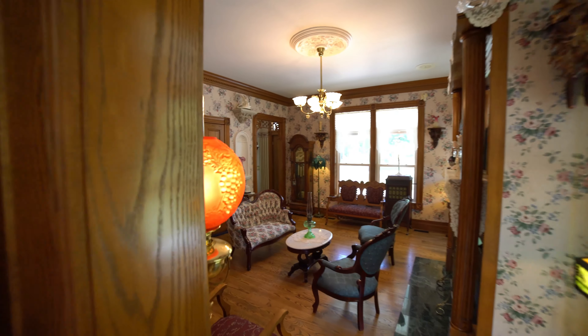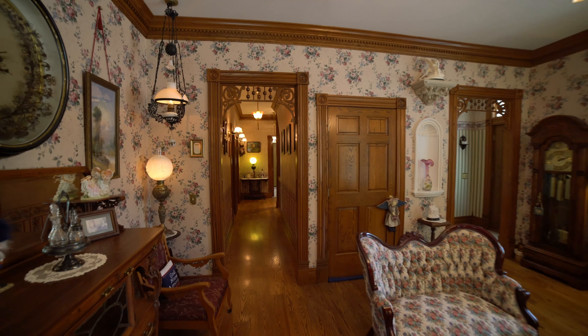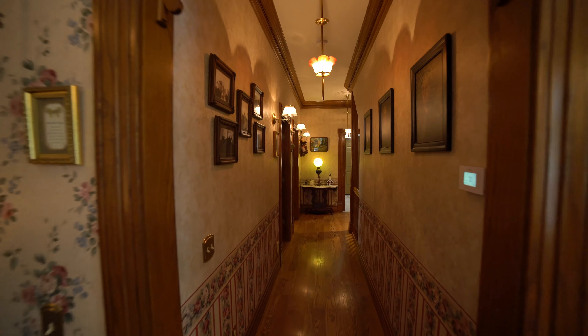The ten foot ceilings have a stunning seven-piece crown molding that flows all the way into the closets. All of the light fixtures are over a hundred years old — some of them were converted from gas to electric lighting.